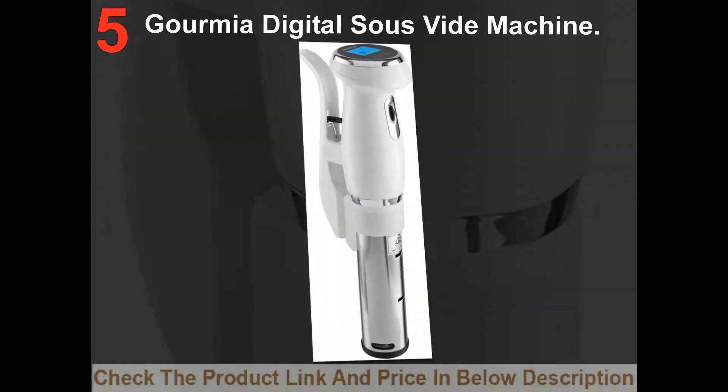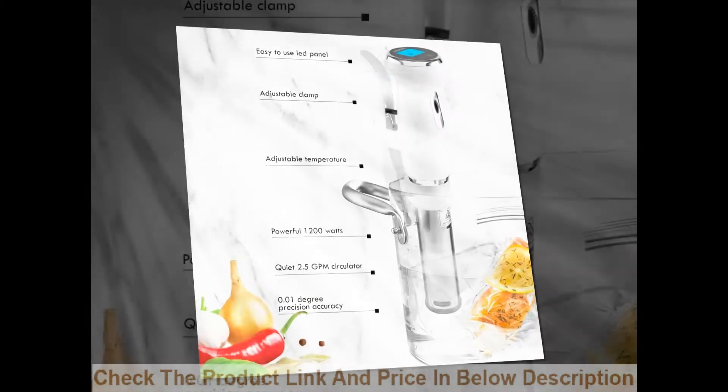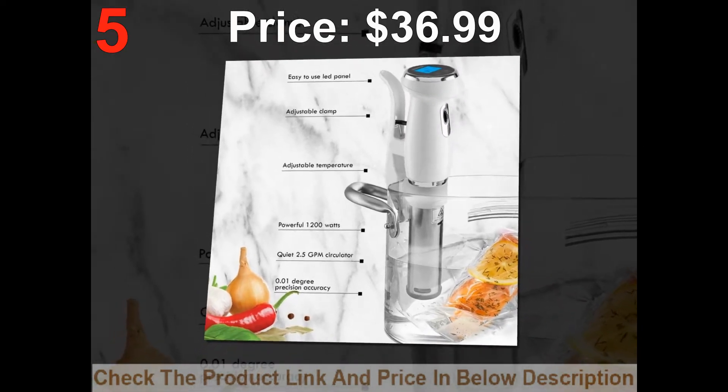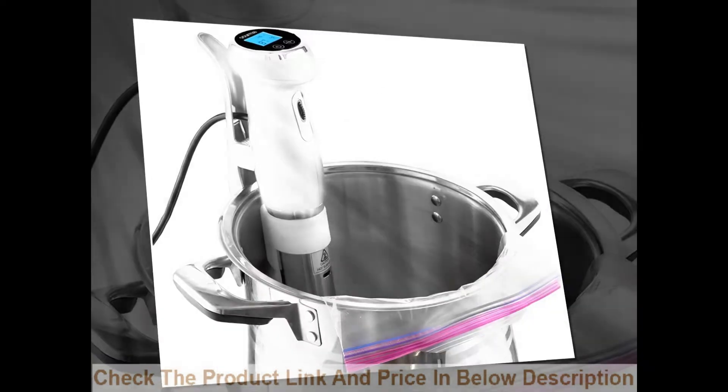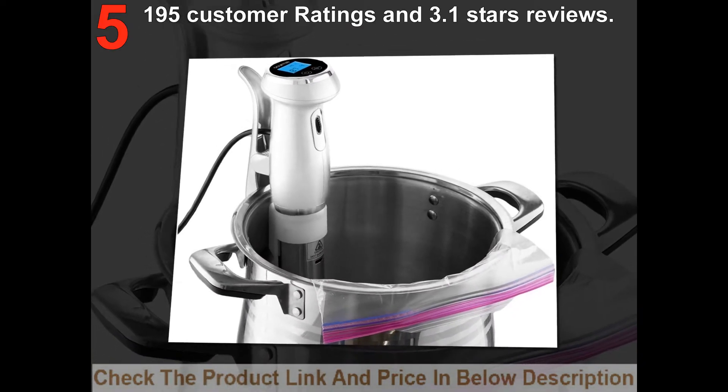List number 5: Gomiya Digital Suzefidee Machine. Price: $36.99. 195 customer ratings and 3.1 stars reviews.